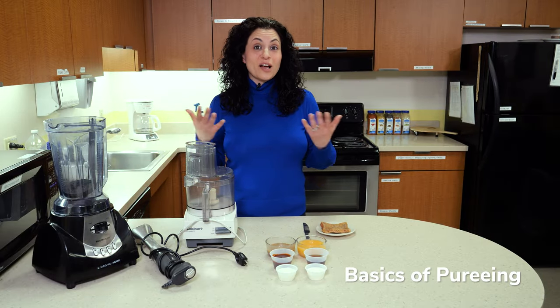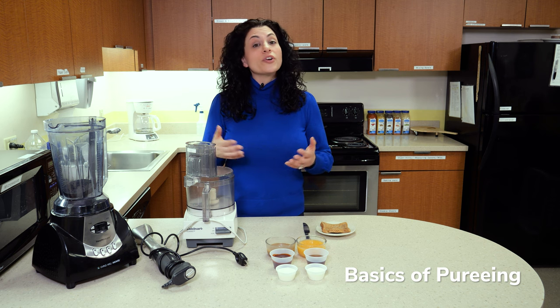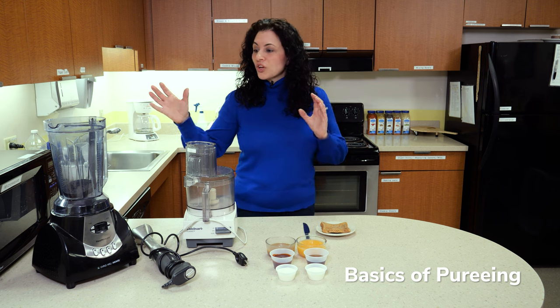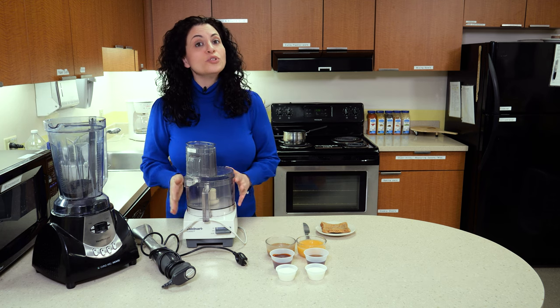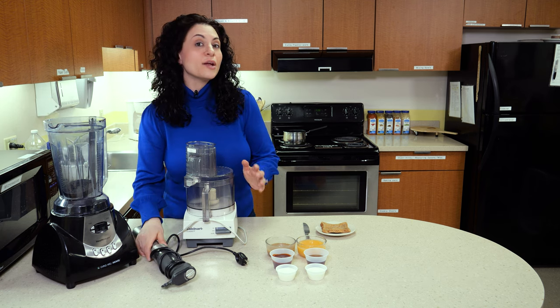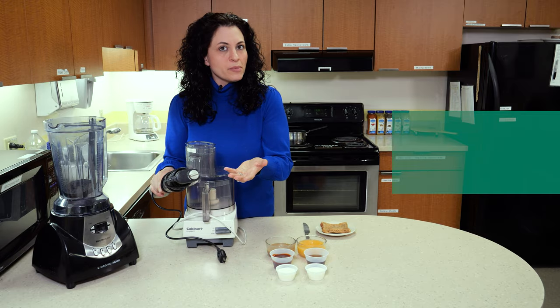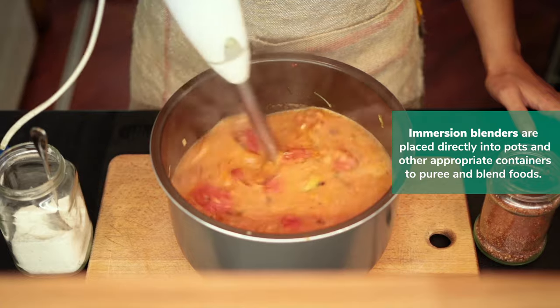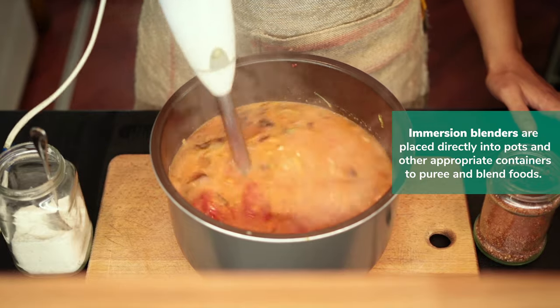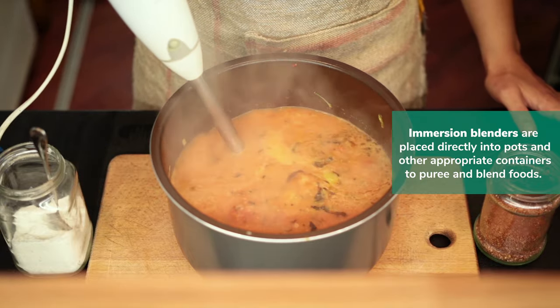Let's talk about the basics when it comes to pureeing. You're going to need either a high-powered blender, a food processor, or an immersion blender. If you're not familiar with an immersion blender, this is a tool that's used to actually puree or blend food inside the pot or the pan you cooked it in.